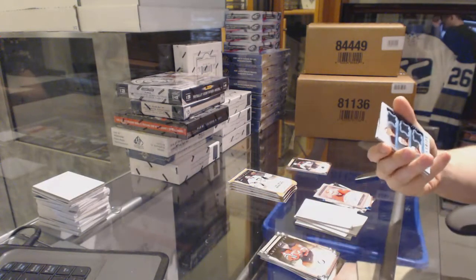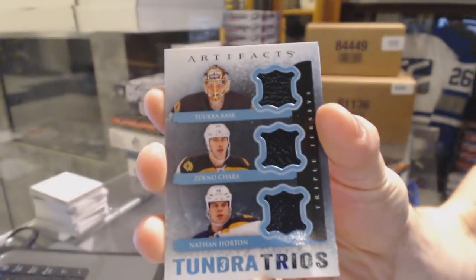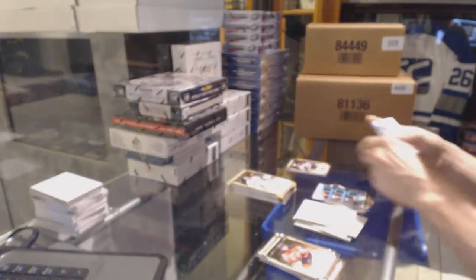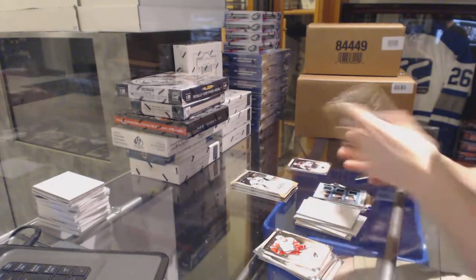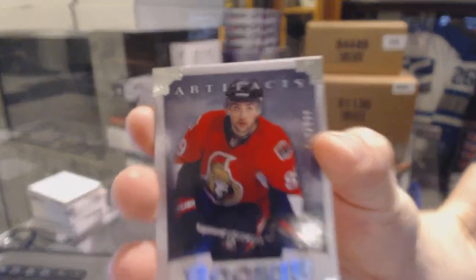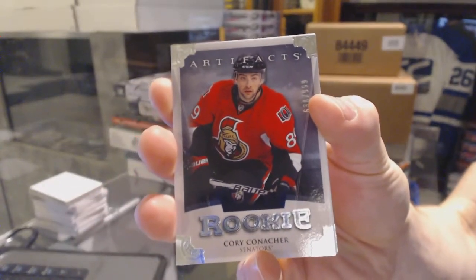Autofax for the Calgary Flames, Leland Irving. Tundra Trios for the Boston Bruins: Tuukka Rask, Zdeno Chara, and Nathan Horton. Rookie to 9.99 for the Ottawa Senators, Cory Conacher.